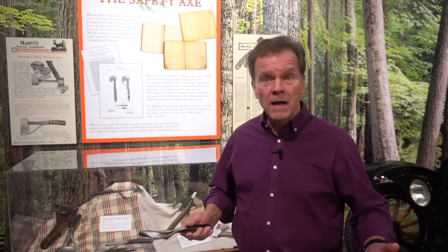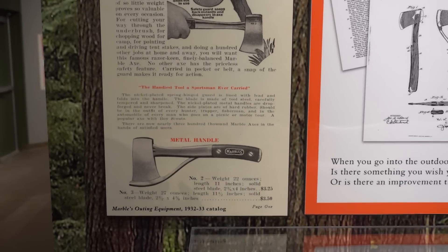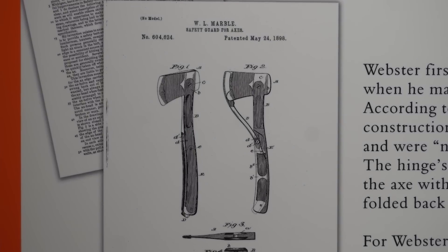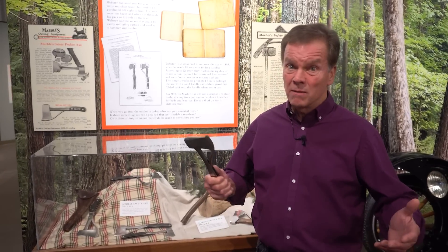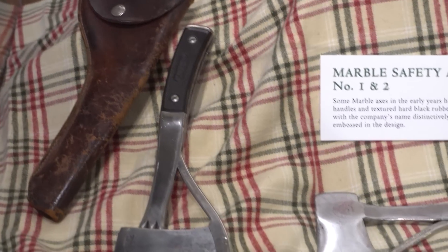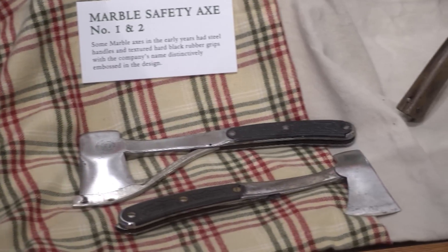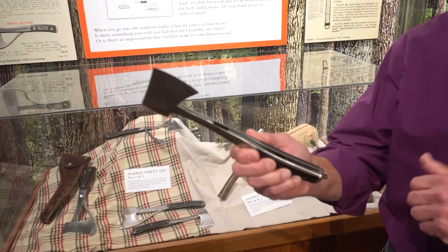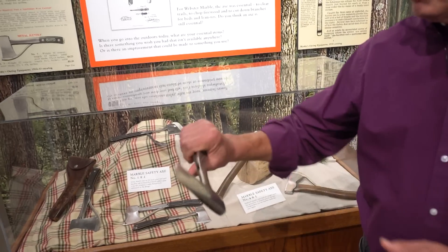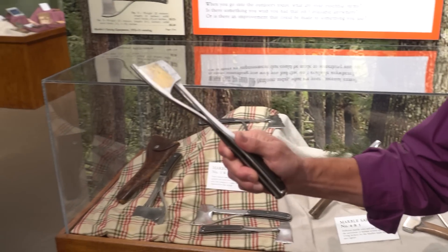Webster's first and most famous invention was the pocket safety axe. As a timber cruiser, he often had a problem with axes so sharp they would cut through a sheath or pack. He realized that a smaller hatchet would be more useful around camp for making a lean-to and cutting firewood. His invention was a simple hatchet with a folding guard that allowed people to quickly make it safe by covering the sharp edge.